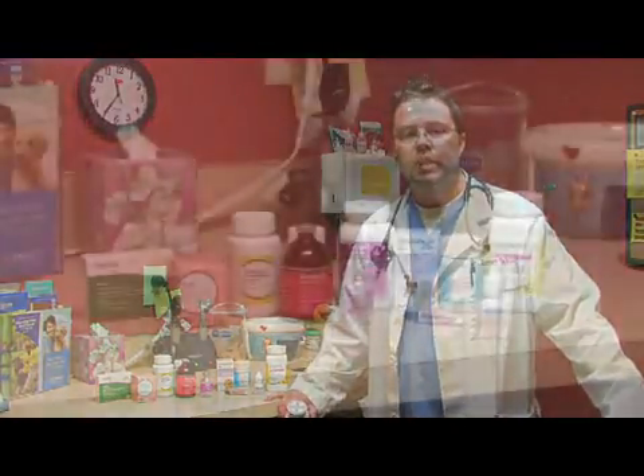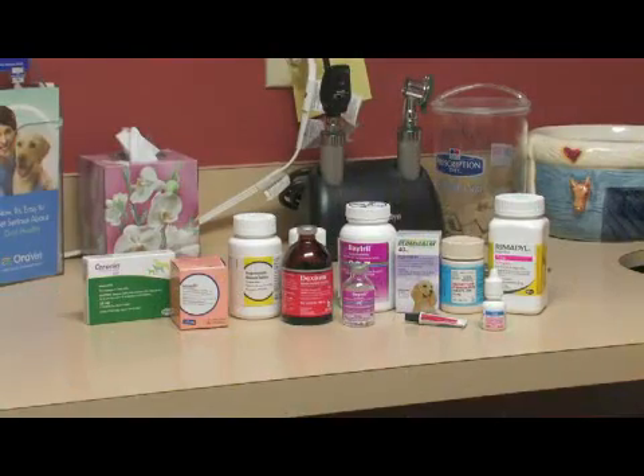Today we're going to talk about veterinary medications and what types of medications there are in veterinary medicine. We use a plethora of medications for animals, just like in human medicine. We use antibiotics, antihistamines, anti-inflammatories, and the base is broad. The medications that we are using on a day-to-day basis revolve around cases that we see, but animals take some of the same medications that you or I would take.